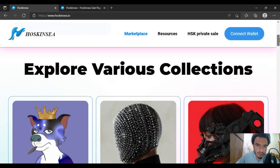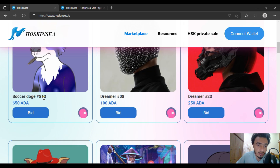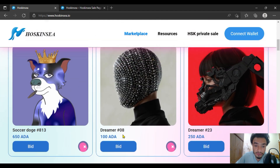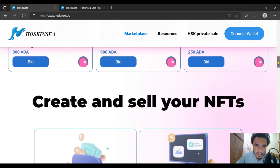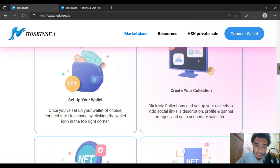You are going to explore various NFT collections. As I have seen so far, there is Soccer Dodge, 813 and 650. You are going to get these NFTs, and I am going to show Dreamer at the rate of 8 per person, with 180 having Dreamer at position 23. There are many more collections to go with, including Azuki.